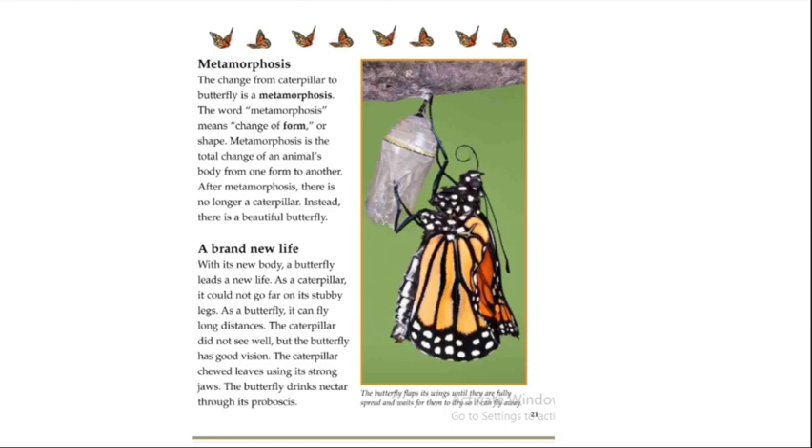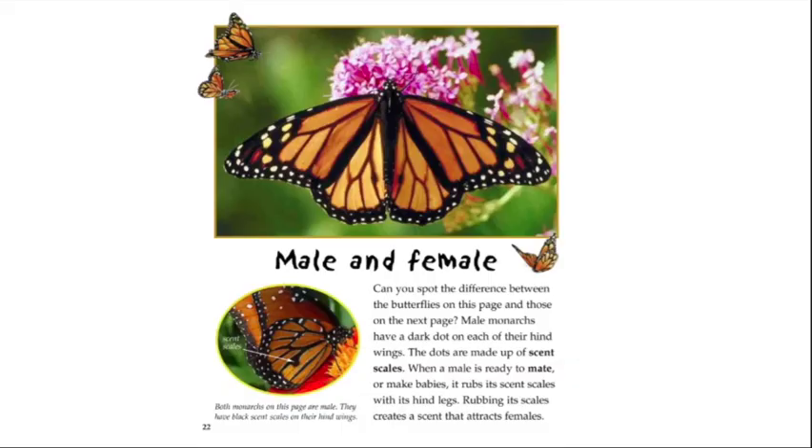Metamorphosis is the total change of an animal's body from one form to another. After metamorphosis there is no longer a caterpillar — instead there is a beautiful butterfly. With its new body, a butterfly leads a new life. As a caterpillar it could not go far on its stubby legs; as a butterfly it can fly long distances. The caterpillar did not see well, but the butterfly has good vision. The caterpillar chewed leaves with its strong jaws; the butterfly drinks nectar through its proboscis.